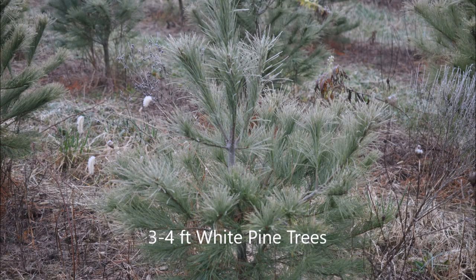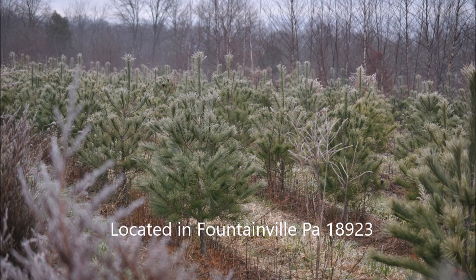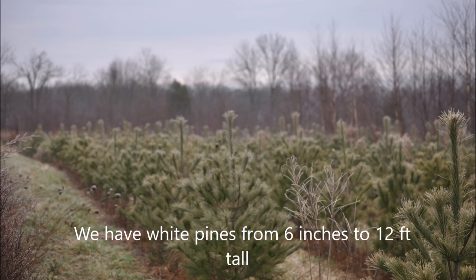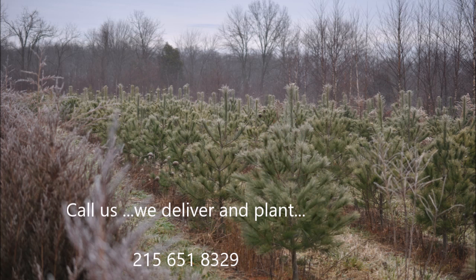If you're looking for an easy to grow tree, think about a white pine. A small three to four foot white pine is easy to grow and transplant, and we can do it for you or you can pick them up at Highland Hill Farm. This video is about our three to four foot white pine trees.